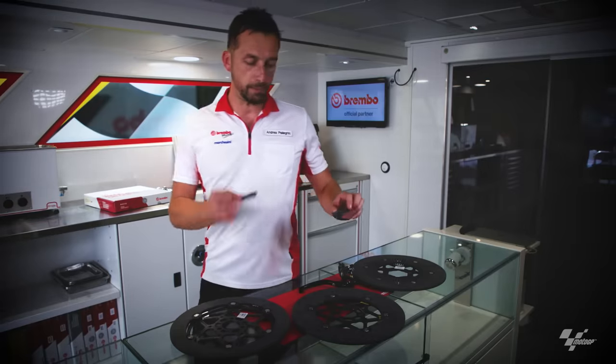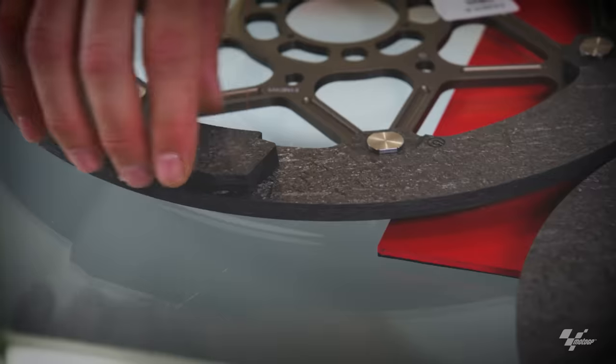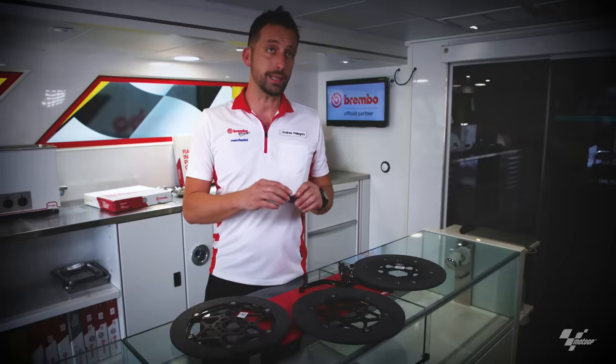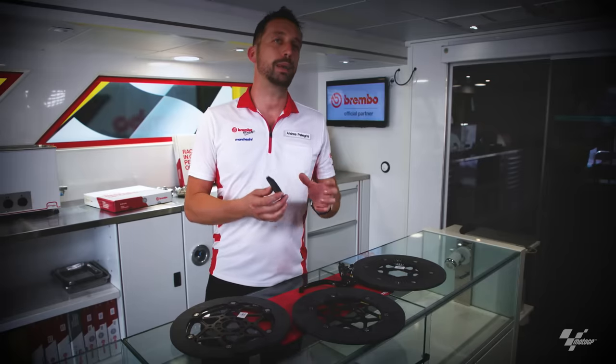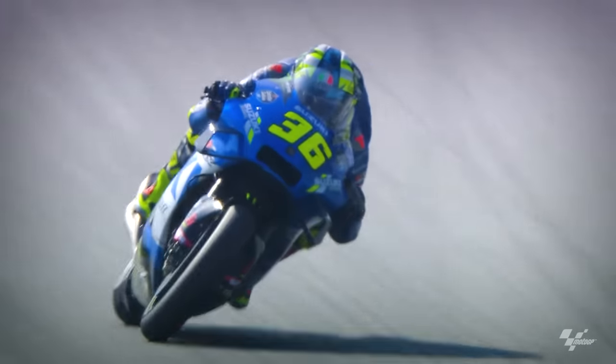Also for the pads, we have high mass pads that cover a larger surface area, and we also have standard mass pads that have less pad area in contact with the disc. So we have many combinations to play with.